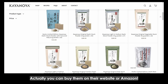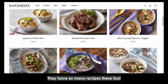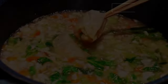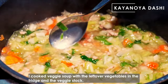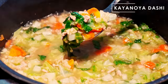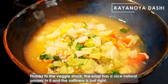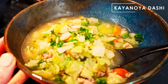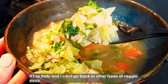Actually, you can buy them on their website or Amazon. They have so many recipes there too. I cooked veggie soup with the leftover vegetables in the fridge and the veggie stock. Thanks to the veggie stock, the soup has a nice natural umami in it and the saltiness is just right. So tasty — I can't go back to other types of veggie stock.